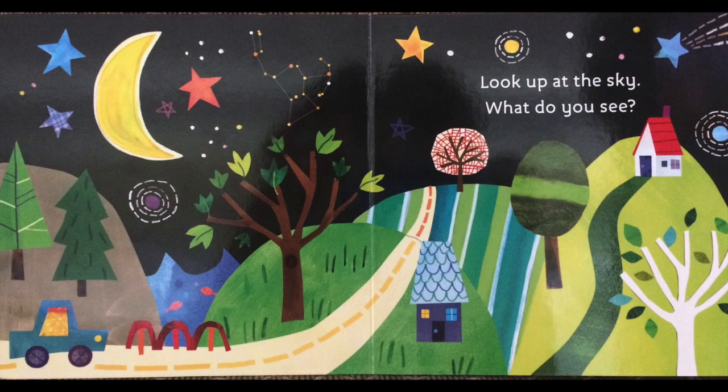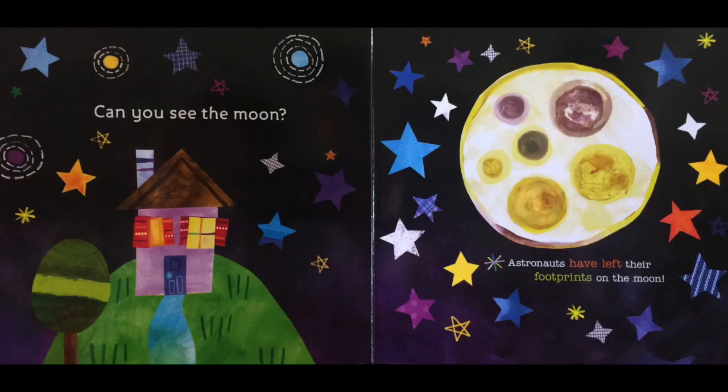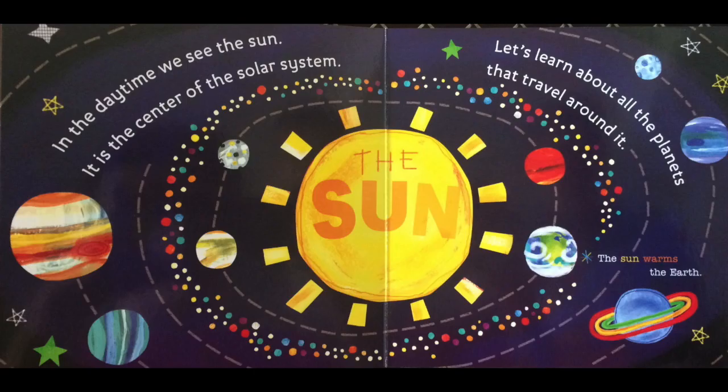Look up at the sky. What do you see? Can you see the moon? Astronauts have left their footprints on the moon. In the daytime, we see the sun. It is the center of the solar system. Let's learn about all the planets that travel around it.